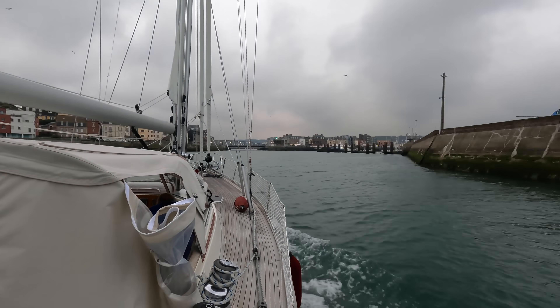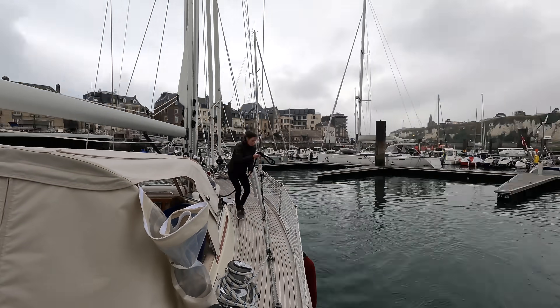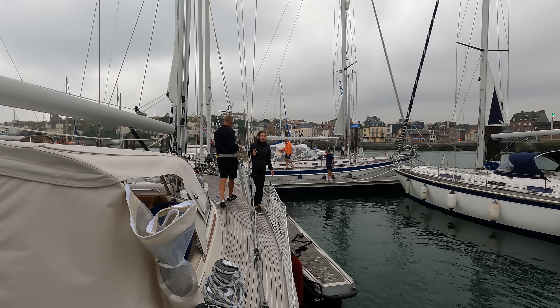Dieppe harbour looked the same as five and a half years ago, and there were many free spots on the visitor's dock. The sail took 44 hours, and it feels très bien to be in France.